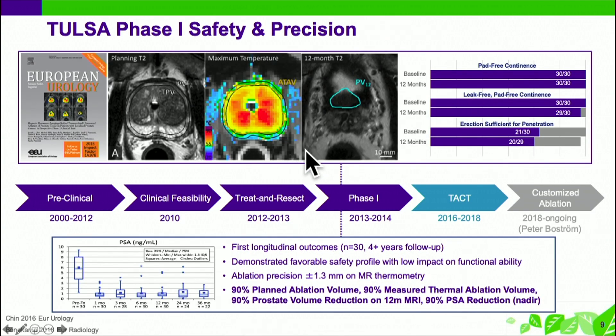The first safety and precision study — which they moved out of Sunnybrook to get done — essentially showed PSA dropped quite dramatically, around 90 percent, as well as the ablation volume. This really zaps the prostate: the reduction in prostate volume is around 90 percent, going typically from about 40 cc's to 4 cc's. The subsequent data has really confirmed this very tight margin of around 1.5 millimeters.